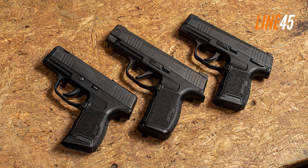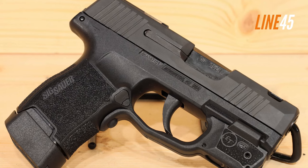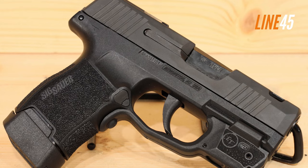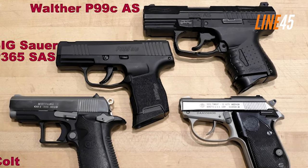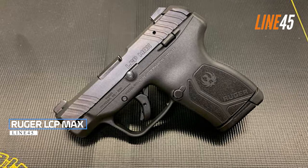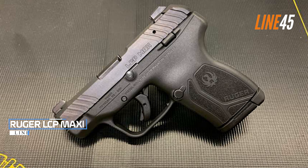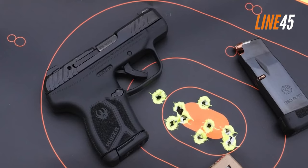The P365 SAS inherited the reliability of P365 pistols. After several range sessions, I was able to acquire tight groups with zero malfunctions — even when the gun got dirty it still shot reliably, a testament to its tested and proven dependability.